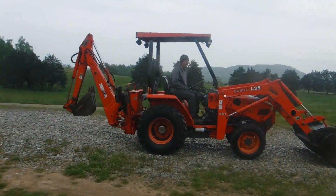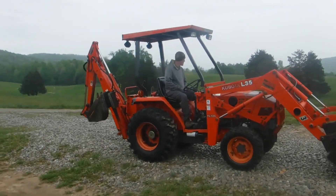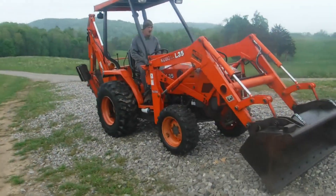Ladies and gentlemen, we here at Routed Sons have got a nice little Kubota L35 tractor loader backhoe. I'm going to do a quick walk around for you.